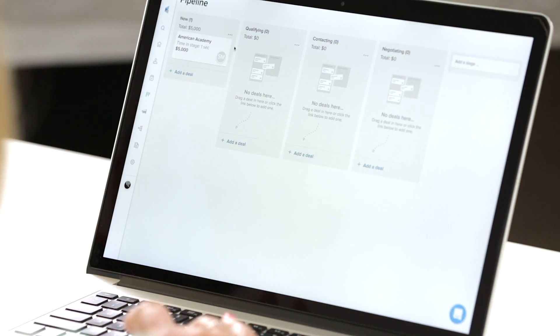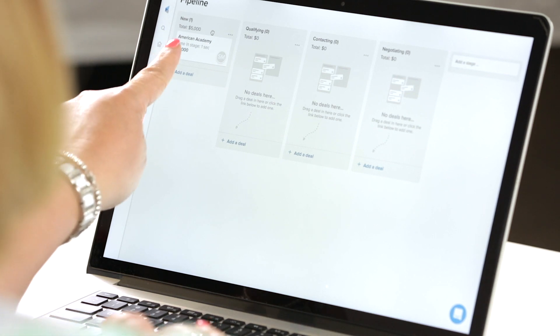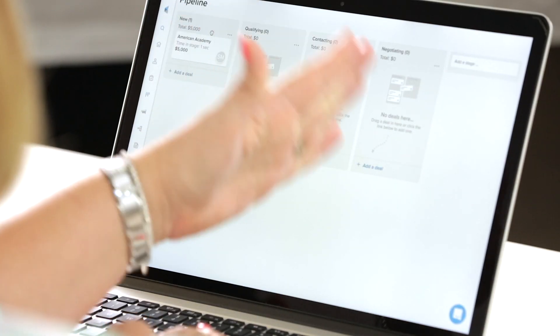Oh my gosh, this is really cool, though. So this is where you would enter in any new leads, essentially. And then you move them through the process. Better organized, I'd say. The clean lines, the pops of color, where different elements of what we do throughout the day are color-coded. I like that a lot.